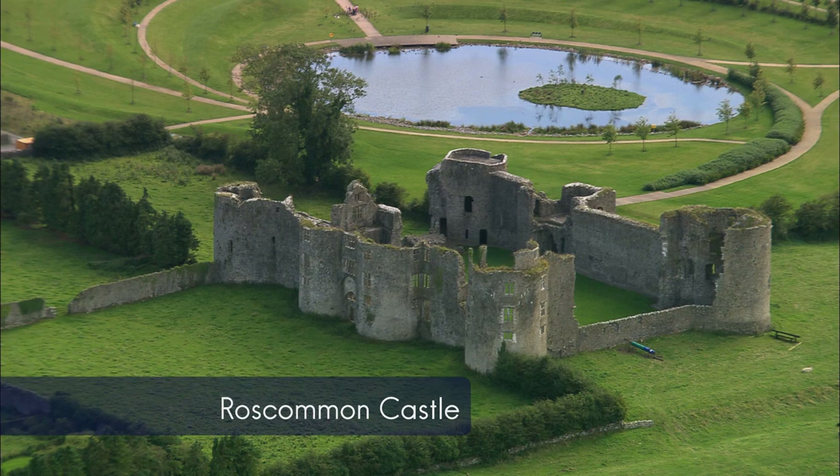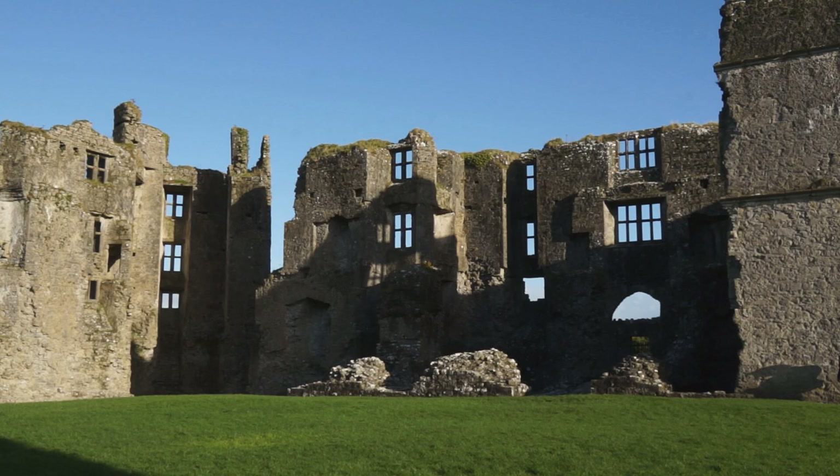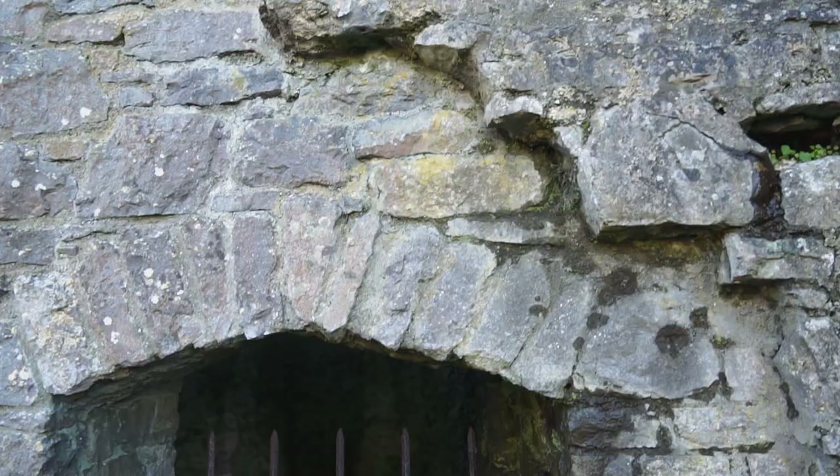What we have behind me here is Roscommon Town's royal castle. There's not many royal castles in the country. This is a special one and in fact it's two castles in one. It was put here in the heart of what was O'Connor country, and the O'Connors basically ruled all of Connacht for several hundred years.